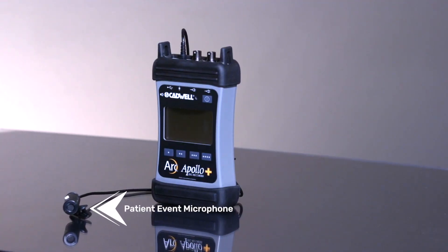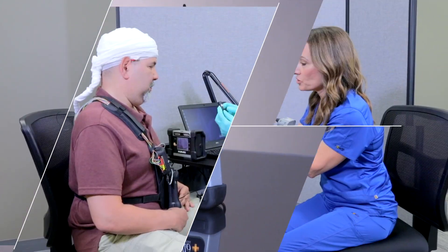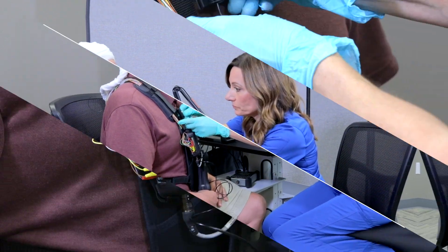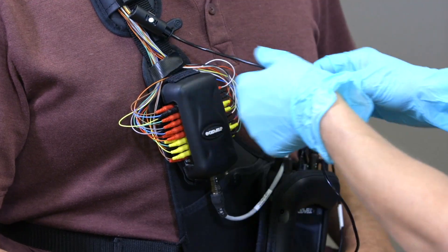Never lose your paper event log again. A patient event microphone captures voice diaries and synchronizes the voice events with the EEG data.